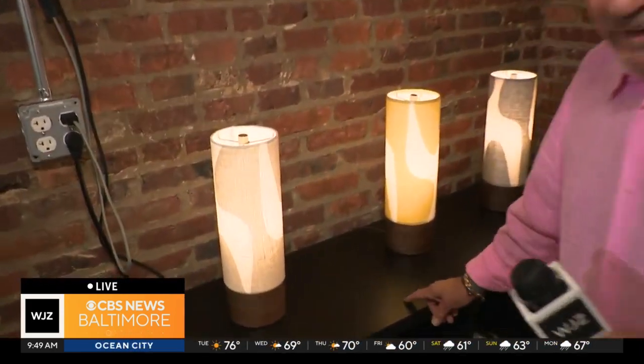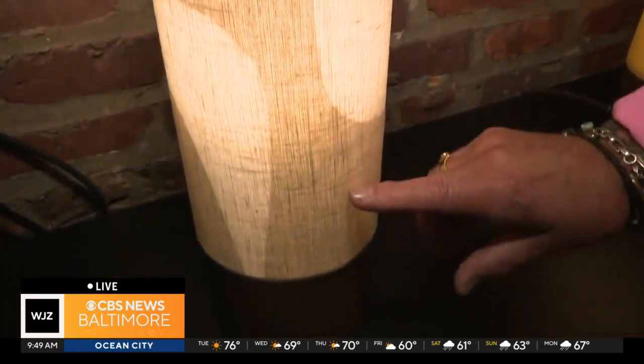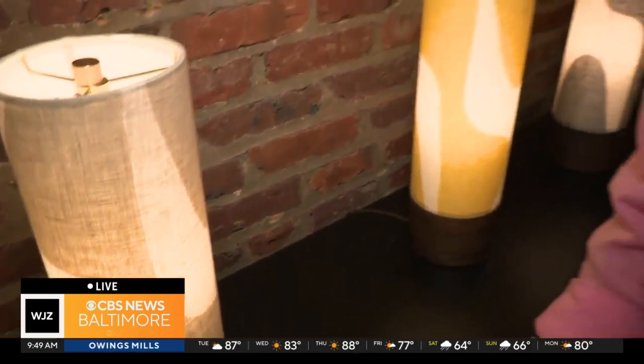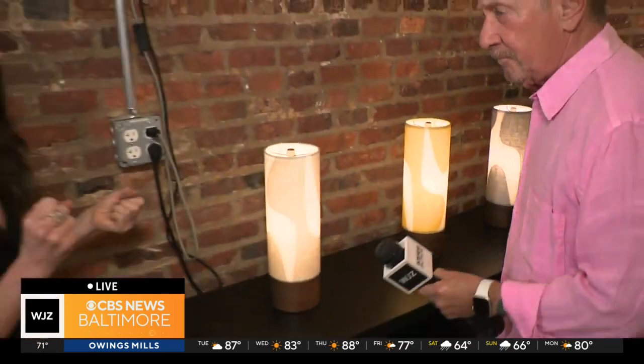Now, behind us, these are beautiful bases — his woodworking, by the way, is worth its own segment, and we may yet do that. Tell me about this — this is not dye. No, so that's actually the color of the linen. The process of having this design is like a bleaching process. It's a screen printing with a paste that bleaches the design, and that's how we get the clean, sharp lines of the design. This is some really cool stuff.